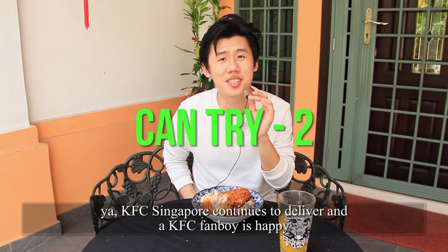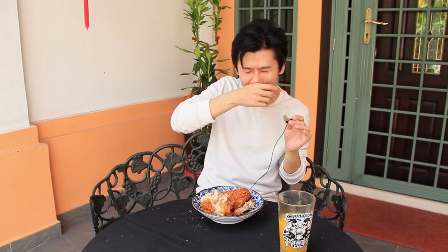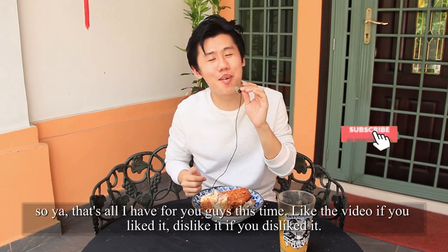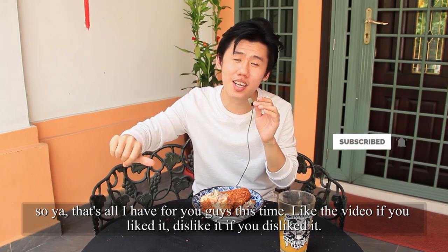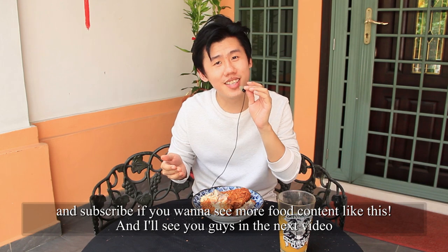KFC Singapore continues to deliver and a KFC fanboy is happy. That's all I have for you guys this time. Like the video if you liked it, dislike it if you disliked it, and subscribe if you want to see more food content like this. I'll see you guys in the next video.